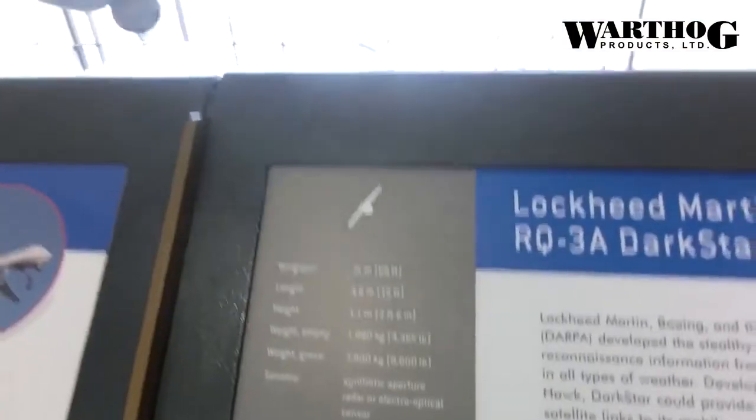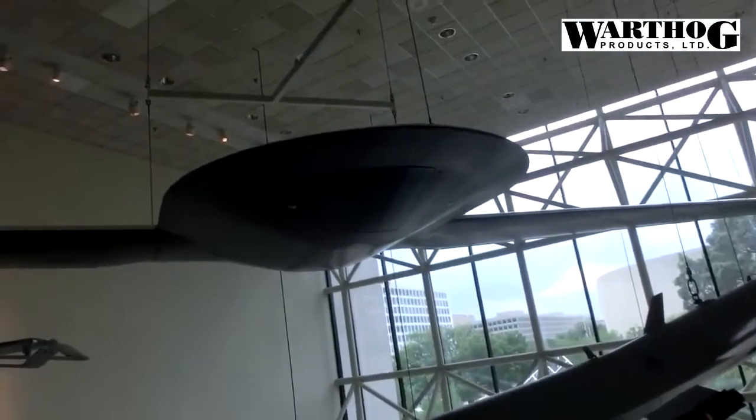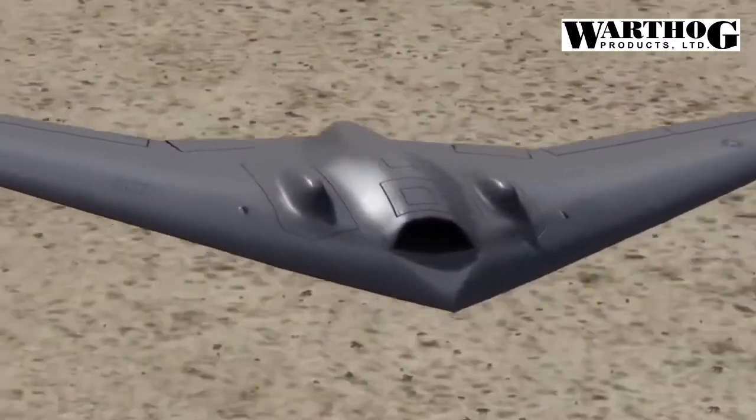Skunk Works has built several drones, including the Dark Star spy drone pictured above. While Lockheed ultimately cancelled Dark Star, the company went on to build other drones, including the RQ-170.